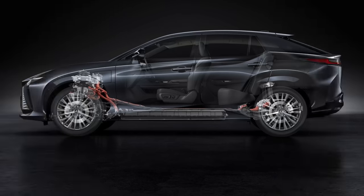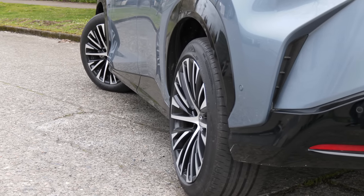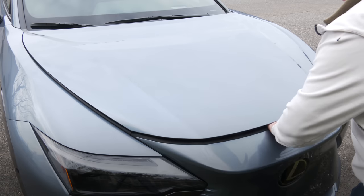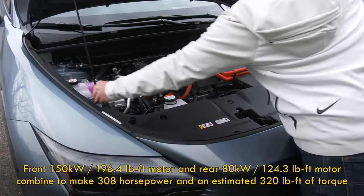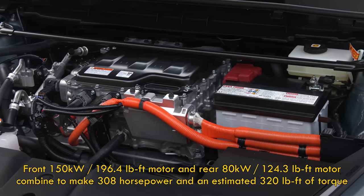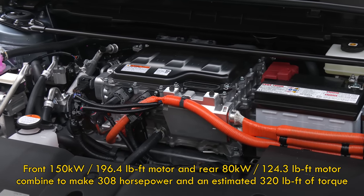That's with a liquid-cooled 71.4 kWh lithium-ion pack, 63.4 kWh usable, positioned in the floor. The RZ450e is strictly dual-motor all-wheel drive, at least for now. Like the bZ4X, there's no frunk.